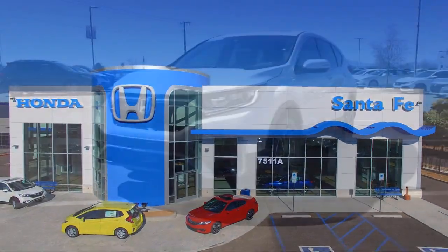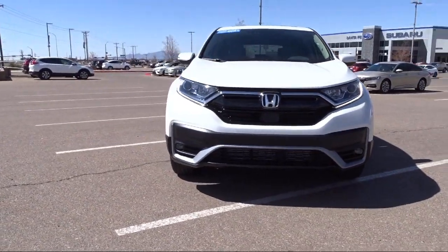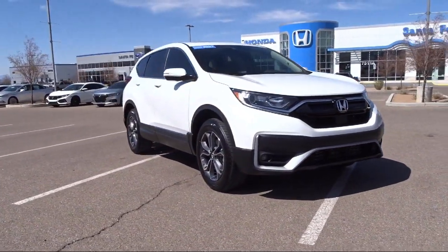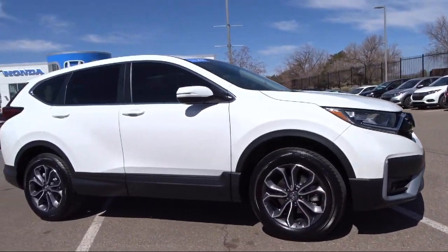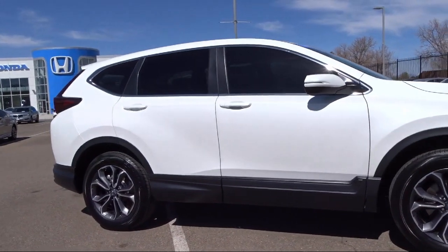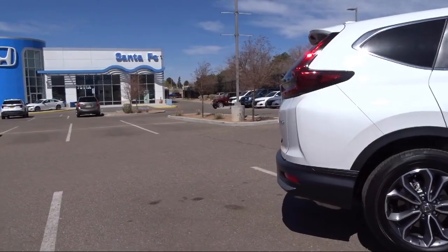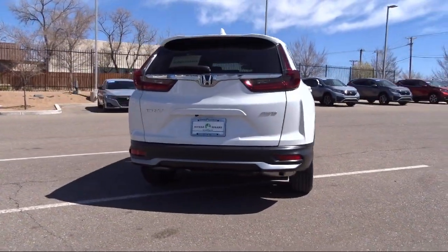It comes equipped with heated seats, Sirius XM satellite radio, heated door mirrors, rear view camera, auto high beam headlamp control, keyless entry, Apple CarPlay and Android Auto, all wheel drive, rear spoiler, alloy wheels, electronic stability control, speed sensing steering, and has less than 10,000 miles on the odometer.